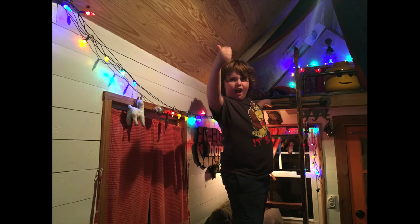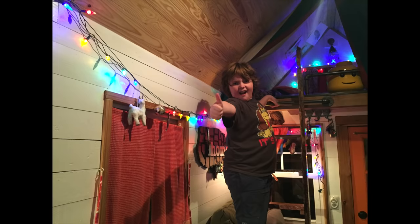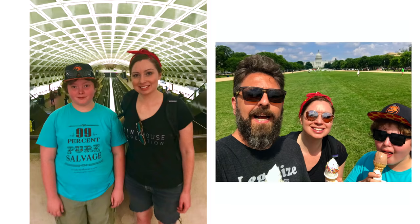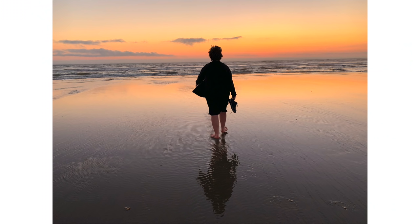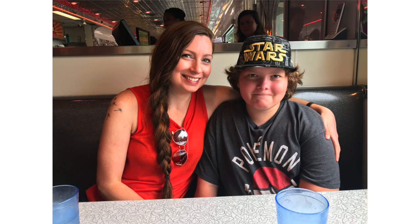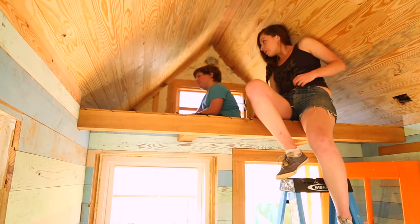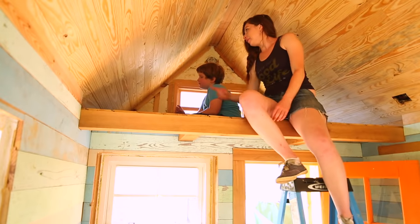Believe it or not, in our super tiny 130-square-foot home, we lived for several years with not just the two of us, but also my kiddo part-time. The whole time we were traveling with our tiny house, Garrett got to come with us on every single school break, so he got to see a lot of different parts of the country, which was amazing. During our build, which began in 2014, it was important for us to give Garrett the opportunity to give us feedback on his loft bedroom design — because it's his room, we wanted it to feel like his. And he had fantastic ideas.